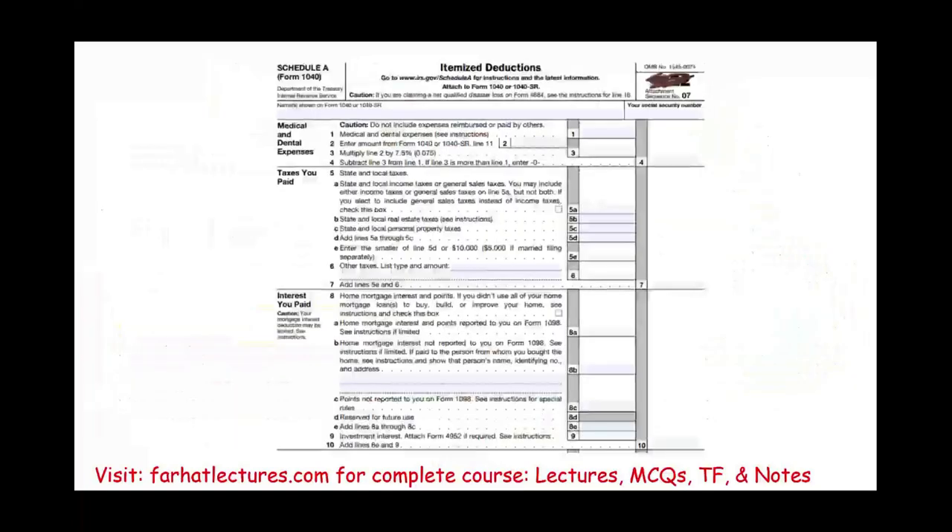Looking at the form, medical and dental expenses and taxes paid are already covered. In this session we'll focus on interest you paid — specifically home mortgage interest, points reported and not reported on Form 1098, and investment interest.